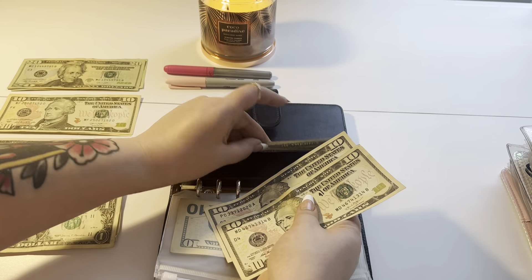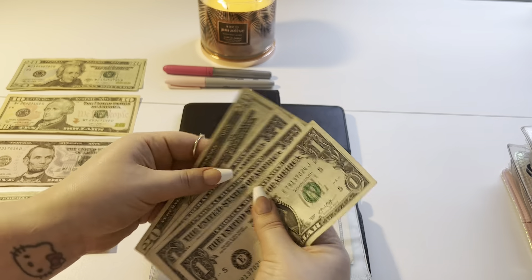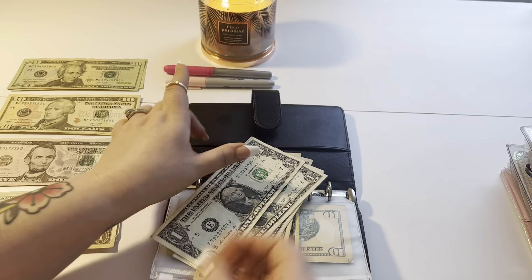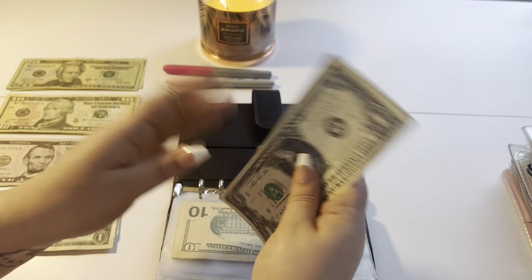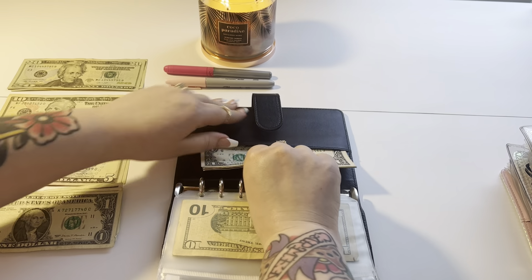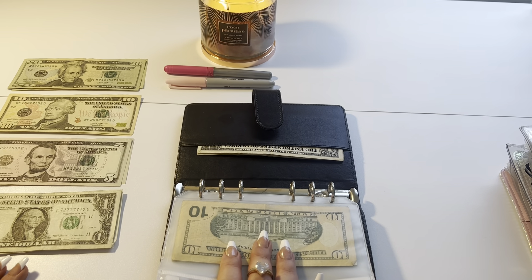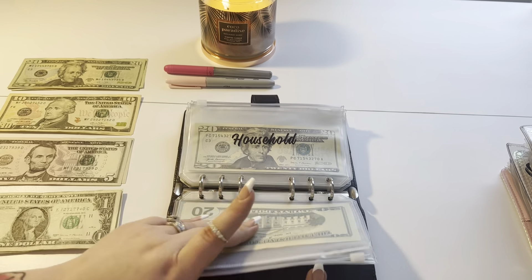My husband does the vape — still keeps saying he's going to stop. It's getting $20, $10, and $20. I don't necessarily like that he vapes. I think it's probably better than smoking, but I don't know. It has $20, $40, $45, $46, $47, $48. All in good time, I suppose. That's why I keep it back here — because I don't want to make an envelope for it.